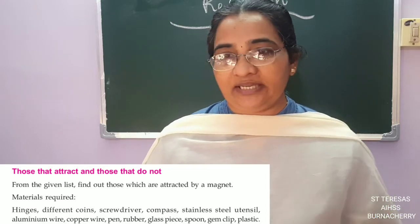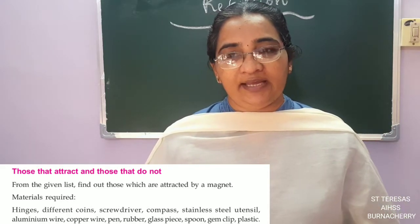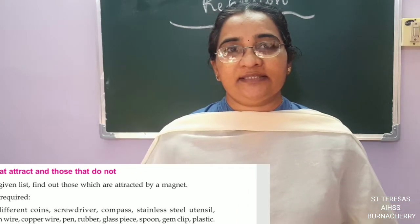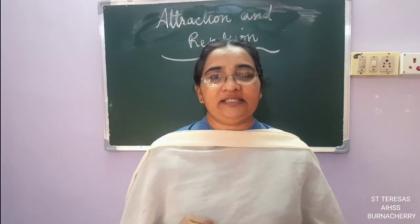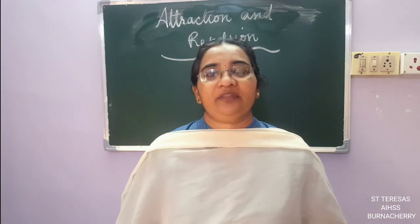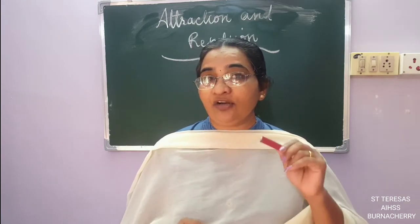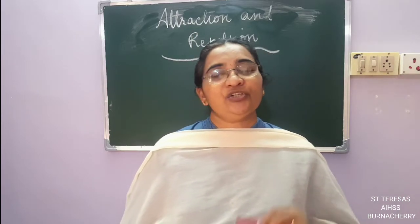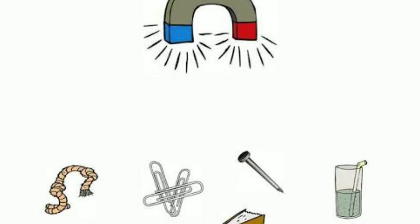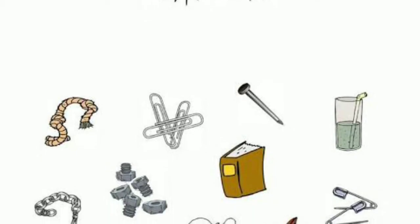Also collect a spoon, a pen, a rubber, a glass piece if you have one, gem clips — you know what gem clips are, what we use to hold papers together — and any other plastic things. Collect as many as you can. Whatever things you have at home, keep them on a table. You have got a magnet in your science kit, so take it out. Bring each thing one by one closer to the magnet.